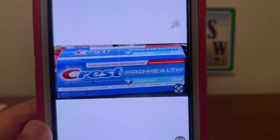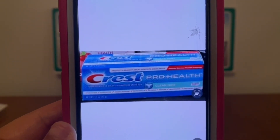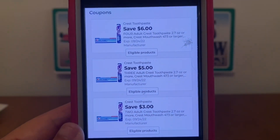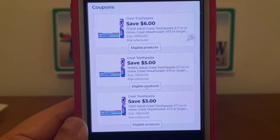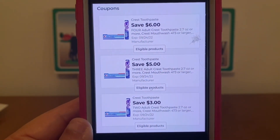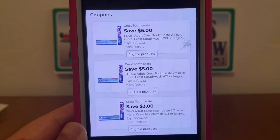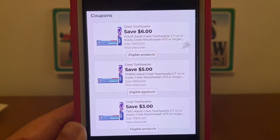We've got the Crest ProHealth toothpaste. These are found down the dollar aisle, a dollar a box. All of those coupons will apply. Pick up two and the $3 digital will apply, giving you two toothpastes for free plus $1.00 in overage. Pick up three, all three will be free plus $2.00 in overage with the $5 digital coupon. And the $6 digital coupon will give you four for free plus $2.00 in overage.